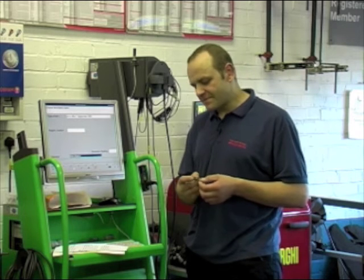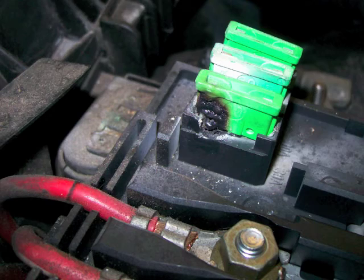Earlier VAG cars had blade fuses also in that fuse box on top of the battery, and it's quite common to see high resistances and bad connections on these fuses, which can cause all sorts of problems, as this picture shows. This one in particular was a fuse for a cooling fan circuit, which is quite a high current draw, and it nearly caught fire as you can see.